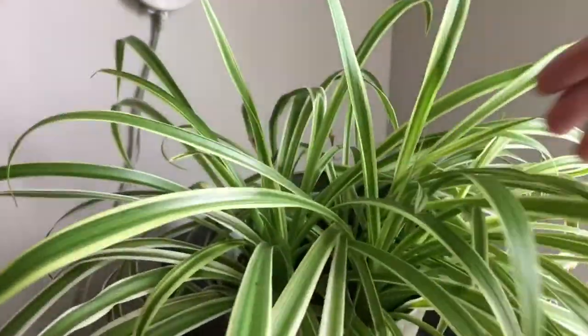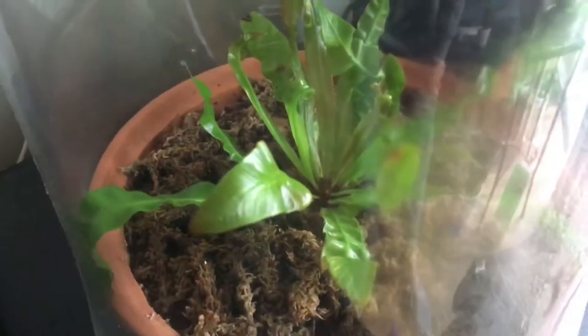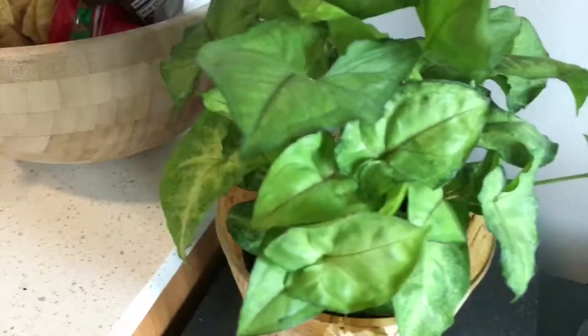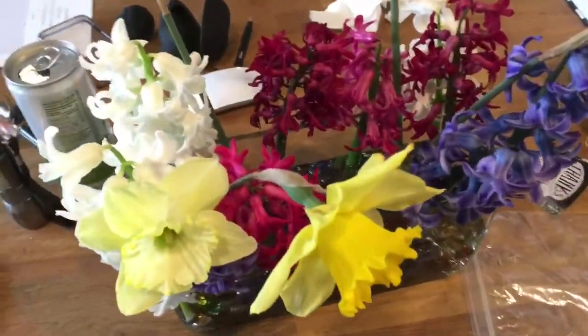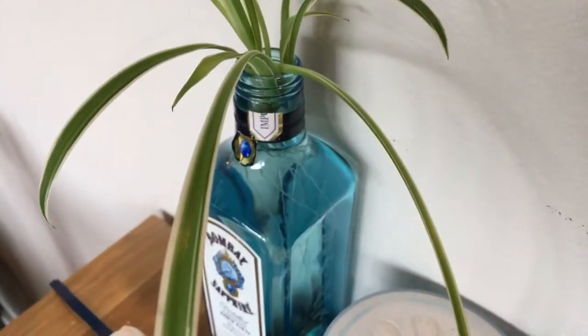Spider plant is looking healthy — hopefully we can get more of the little babies from this main plant. This bird nest fern is doing well. Another staghorn fern and this guy — they're all doing well. The roots are all developing pretty nicely. Oh, and this is the flower I harvested sometime this week. Some of them are kind of dying already.